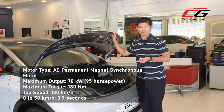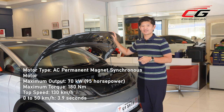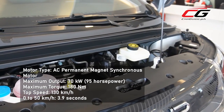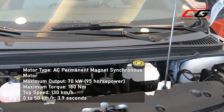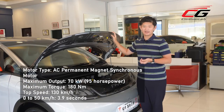The Dolphin comes with a wide variety of motor options, but for the Philippine market, BYD Philippines has brought in just one — the 70 kilowatt version, which is about 95 horsepower. Together with 180 newton meters of torque, its 0 to 50 kilometer per hour time is 3.9 seconds, while top speed is 130 kilometers per hour.